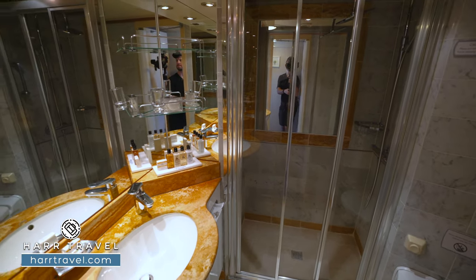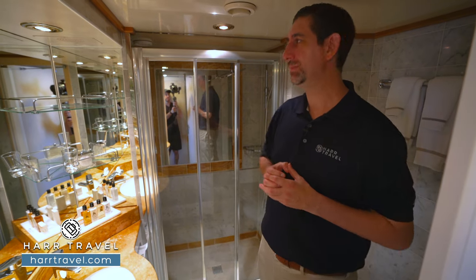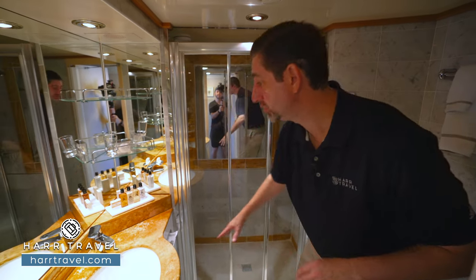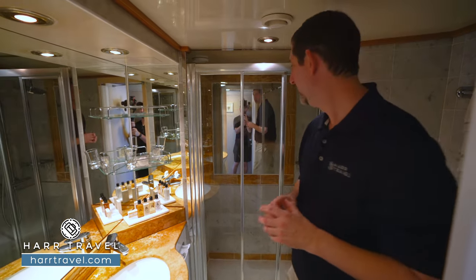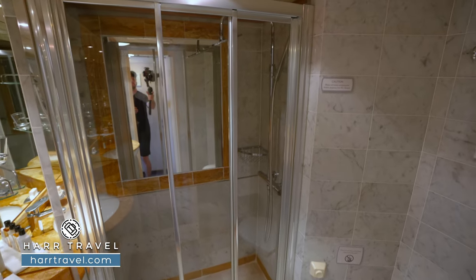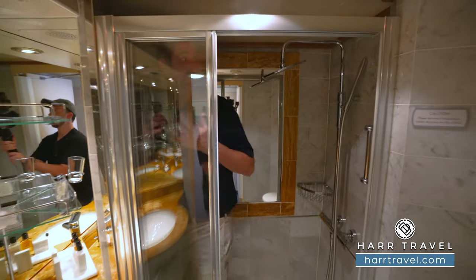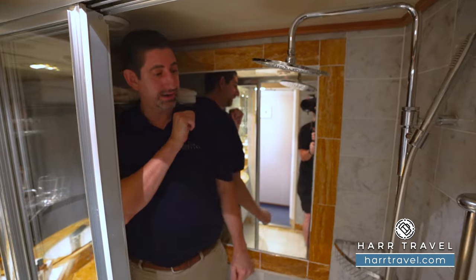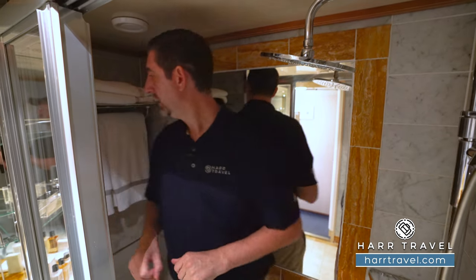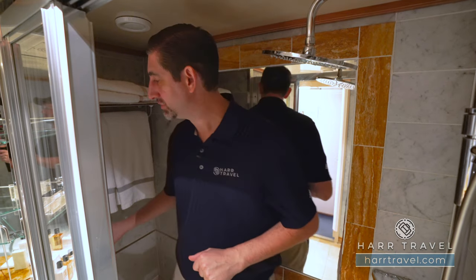You'll see the beautiful upgraded marble decor. You've got those highly upgraded L'Occitane bath amenities and quite a bit of storage — shelves up here and underneath for more storage as well, and a nice large vanity. The toilet is tucked just behind. The shower is a really nice size — I'm a big guy, 6'6", and I fit just fine. You've got a rainfall shower head, an adjustable shower wand, a nook for bath amenities, towels, and a really nice bench seat.